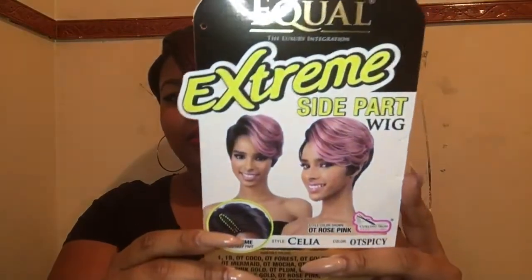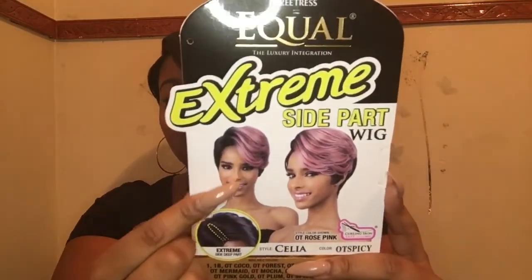Guess who's back with another short wig! I just want to give you ladies options, something different. This is another extreme side part wig — not a lace front, but a wig — and it's from Feature's Equal. This is Cilia, and I have her in the color OT Spicy. Here's the model on the style card.